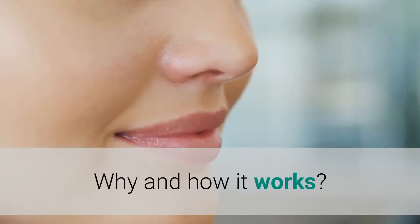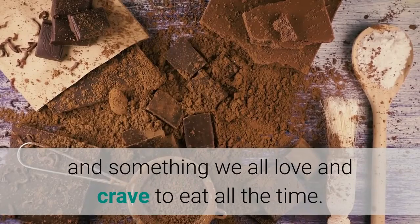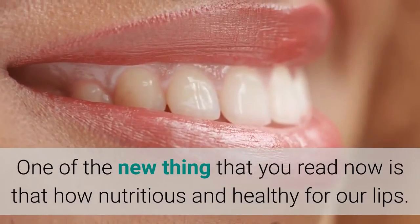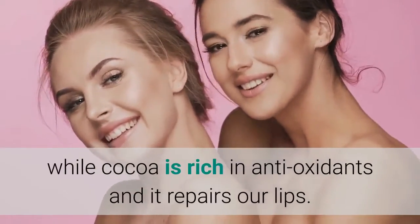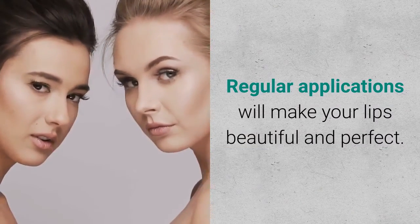Why and how it works: Chocolate is delicious and something we all love. It is also nutritious and healthy for our lips. Chocolate improves hydration and makes our lips soft, while cocoa is rich in antioxidants and repairs our lips. Regular application will make your lips beautiful and perfect.